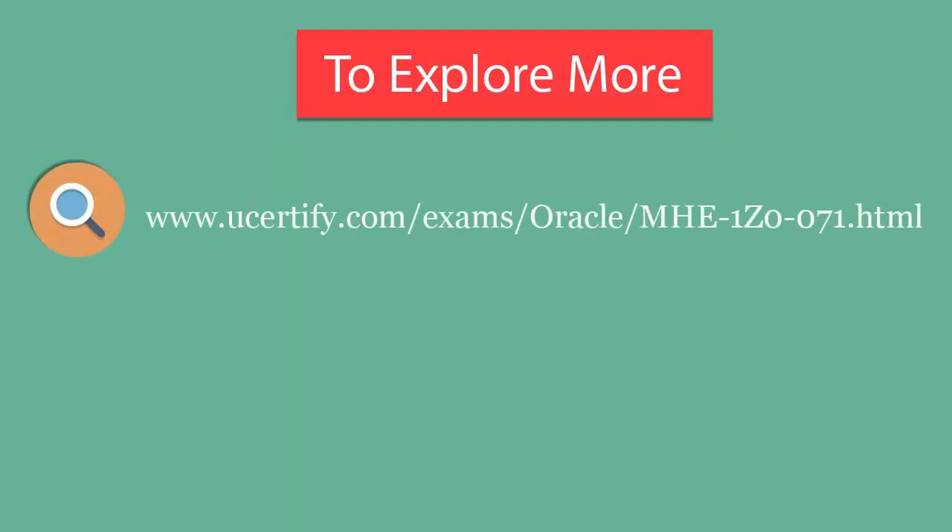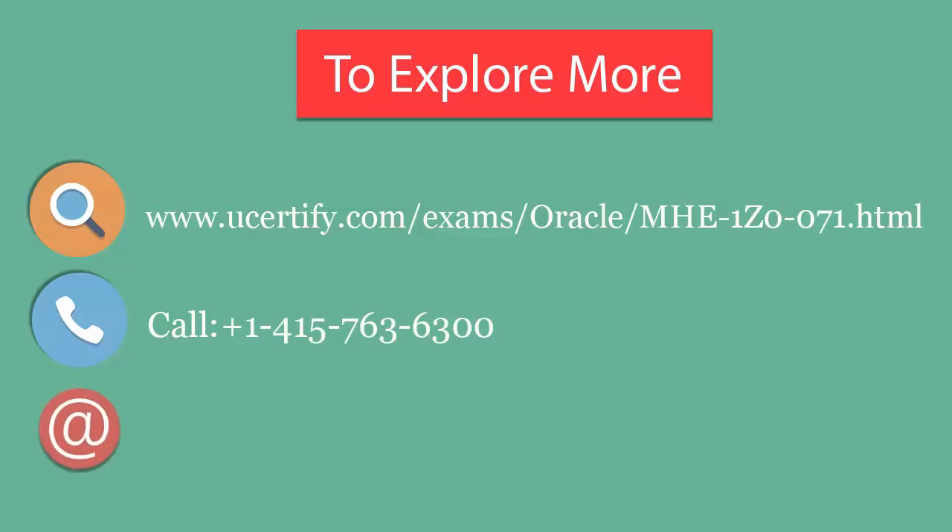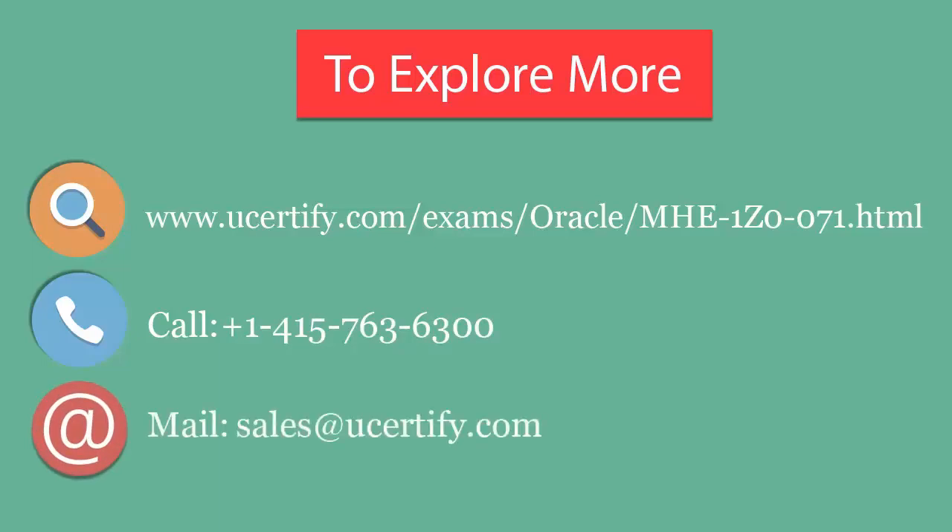To explore more about UCertify titles and their features, please visit www.ucertify.com. You can call us on 415-763-6300 or reach us by email at sales@ucertify.com.